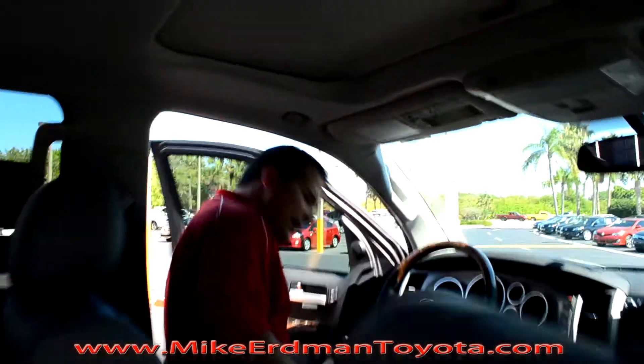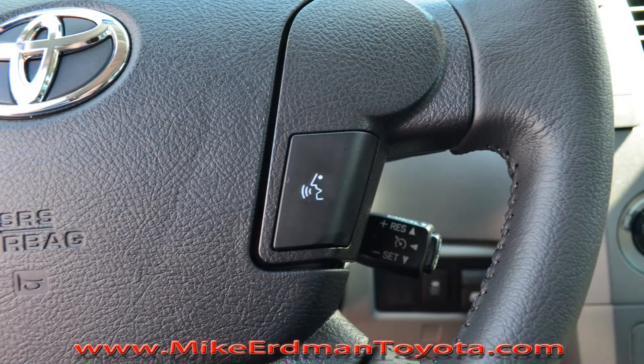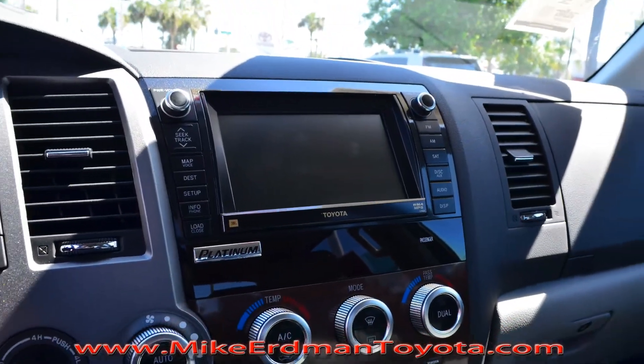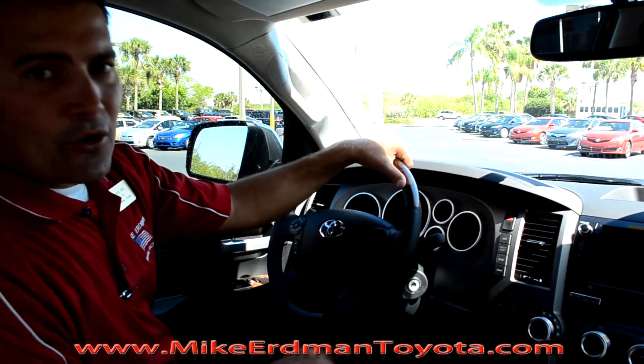I'm going to hop in the driver's seat and show you some of the features of the truck. You're going to have audio controls built into the wheel with Bluetooth as well, an available navigation system, and your Limited and Platinum models are going to feature a wood grain trim. You have available Homelink transceivers and sunroofs.